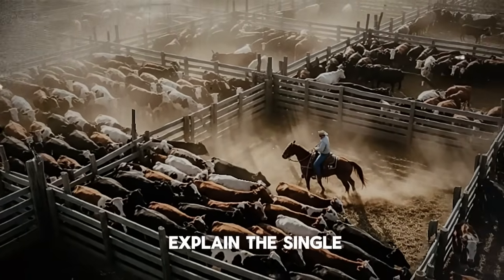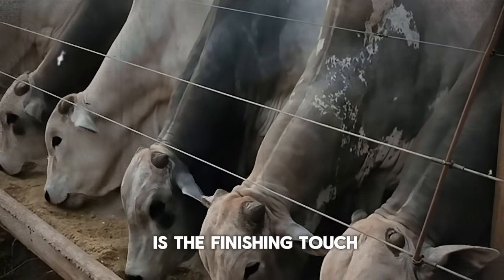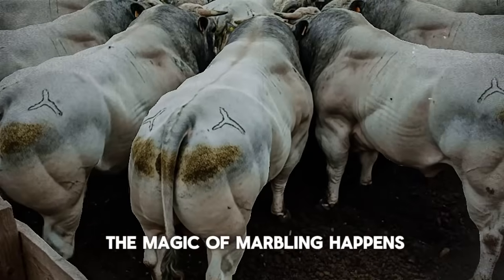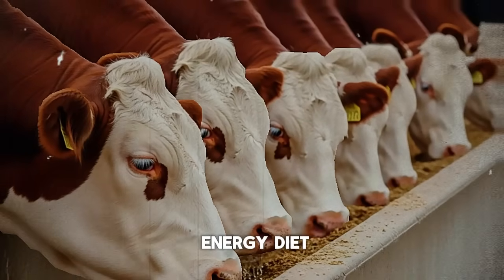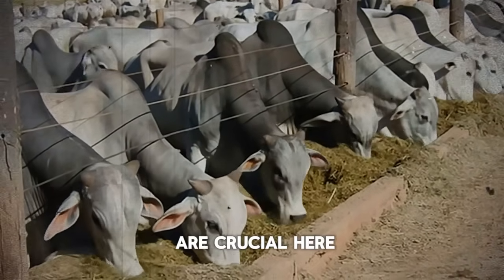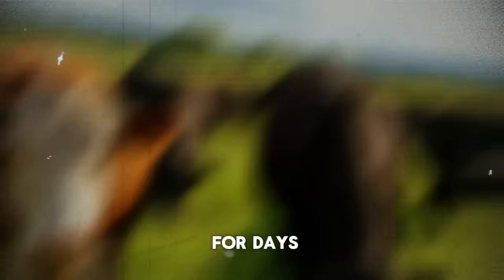I'll explain the single most overlooked nutrient in this process in a moment, but first let's talk about that final month. Phase three — from day 61 to day 90 — is the finishing touch. Gains might slow down slightly, but this is where the magic of marbling happens. Marbling — those little flecks of intramuscular fat — is what gives beef its flavor and tenderness. You'll maintain the high-energy diet, ensuring the animal is consuming as much as it wants. Consistent, full feed bunks are crucial here. An animal that goes hungry for even a few hours can be set back for days.